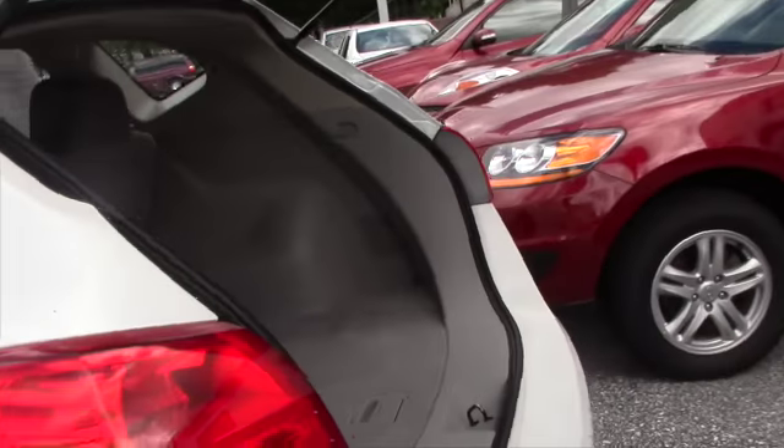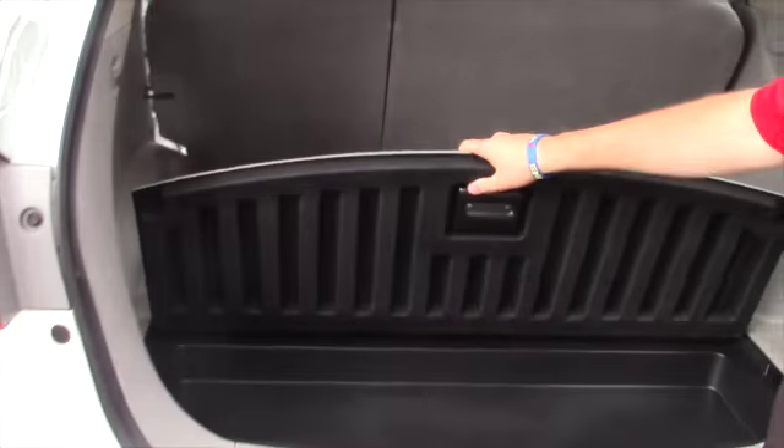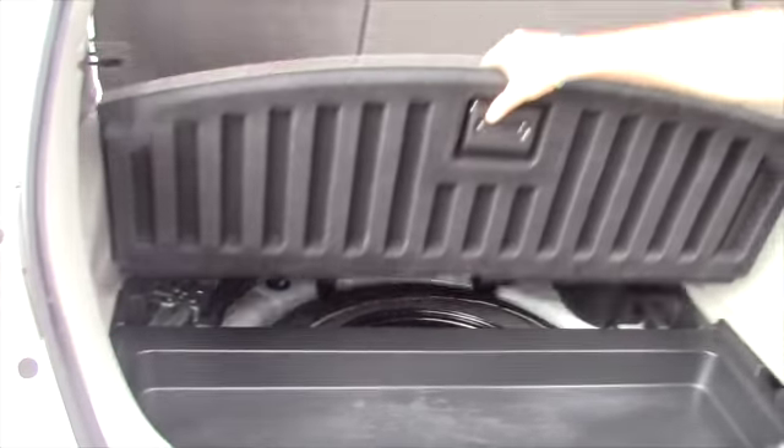I'll show you the trunk real quick. Good storage space. Seats fold down 60-40 split. You have some nice little cubby spaces, as well as your spare tire.